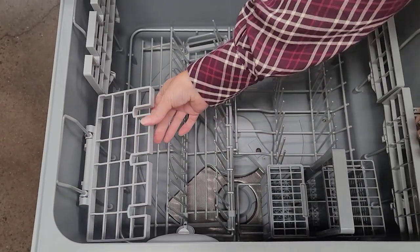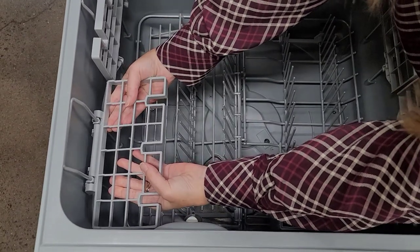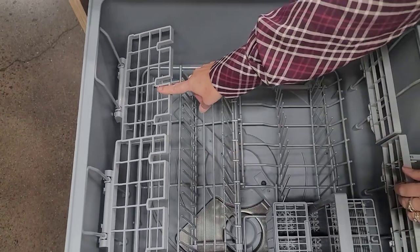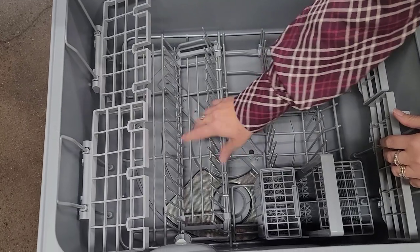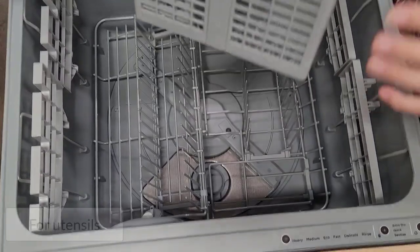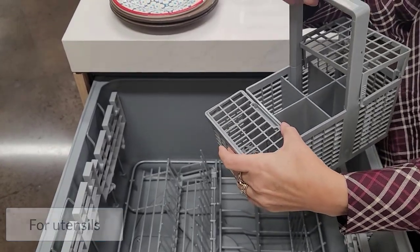This section here is for your wine glasses, and it goes up and down. Trust me, it does. But I really wanted to see — because now that those are in there I'm not really going to be able to get my plates in — so I just wanted to bring in some dishes to get an idea of what we could do. This piece comes completely out, and there's also an extender piece inside that fits in really nicely.